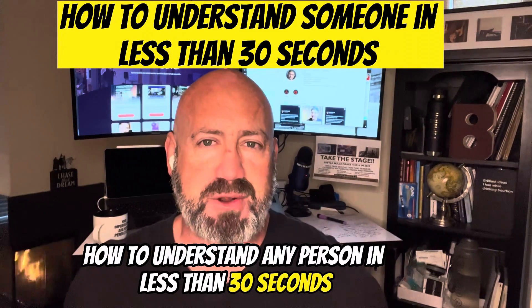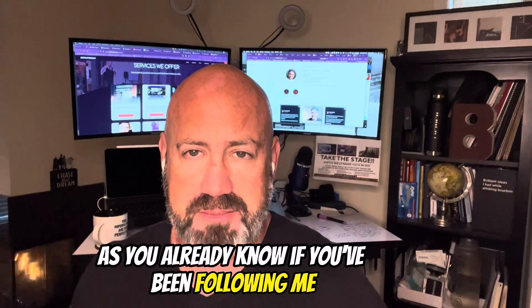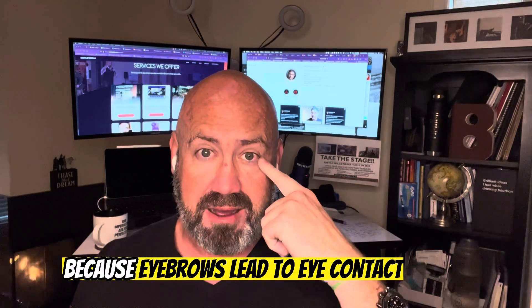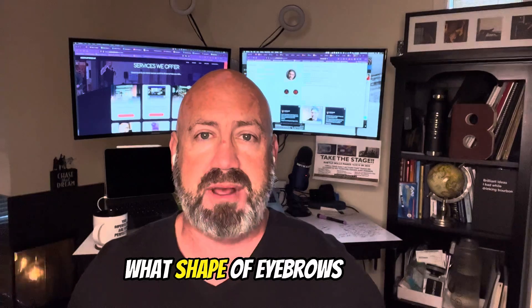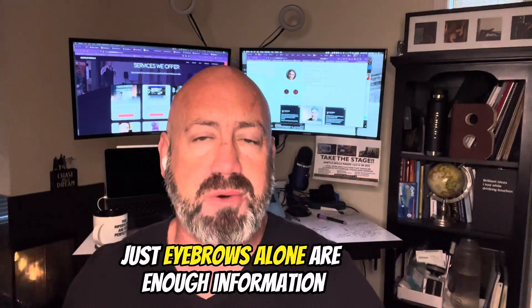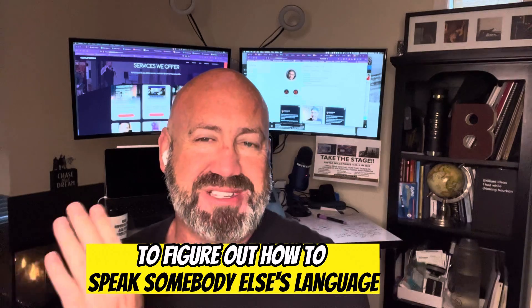How to understand a person in less than 30 seconds — it's very simple. I like to start with eyebrows, because eyebrows lead to eye contact. What I look for is high eyebrows, low eyebrows, what shape the eyebrows are. Just eyebrows alone are enough information to figure out how to speak somebody else's language.